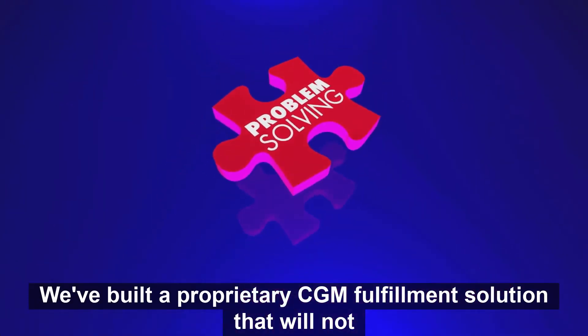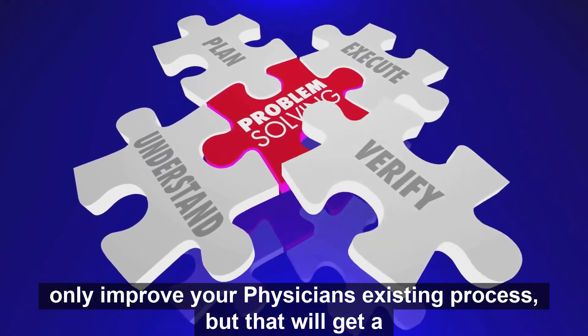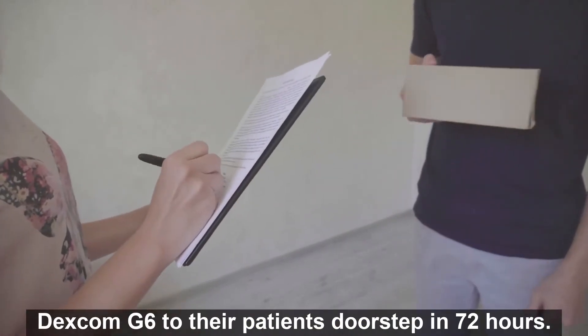We've built a proprietary CGM fulfillment solution that will not only improve your physician's existing process, but that will get a Dexcom G6 to their patient's doorstep in 72 hours.